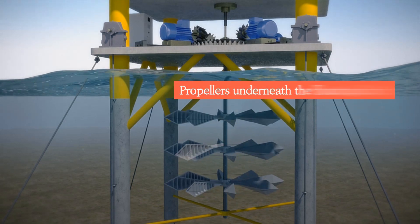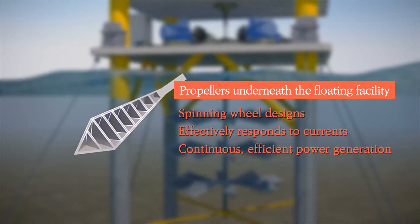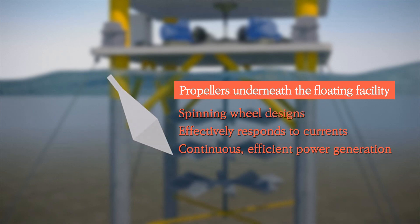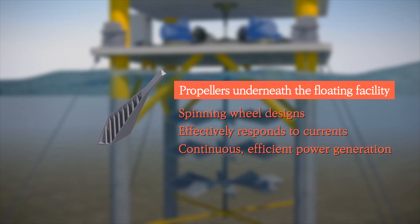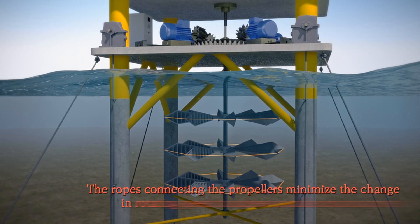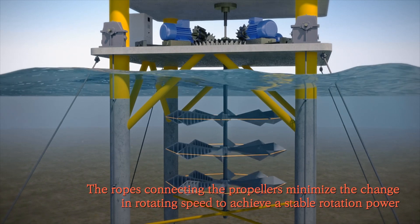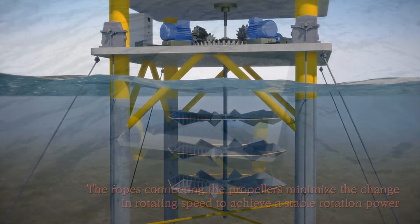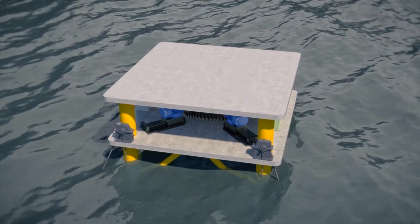It allows continuous, efficient power generation even when currents change their directions. The propellers are connected through a rope to minimize the change in their rotation speed and allow them to achieve a stable rotation power. When there are typhoons or strong currents, additionally installed generators are activated to prevent overload from occurring and avoid power wastage.